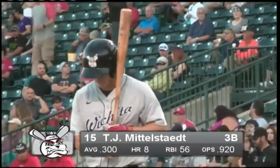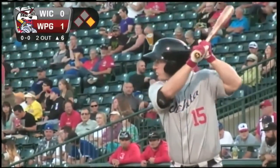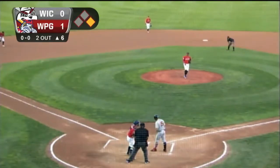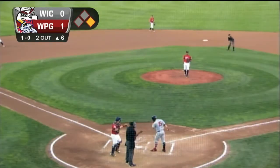The Wingnuts have their first base hit. Cleveland can still run 3-for-3 in steals this year, held at first by Sean Plefter. The tying run aboard with two outs, and the pitch to TJ Middlestad. Fastball taken low and inside, and the count is one ball and no strikes. Here's the 1-0 pitch. Fastball on the outside corner, and it's 1-1.